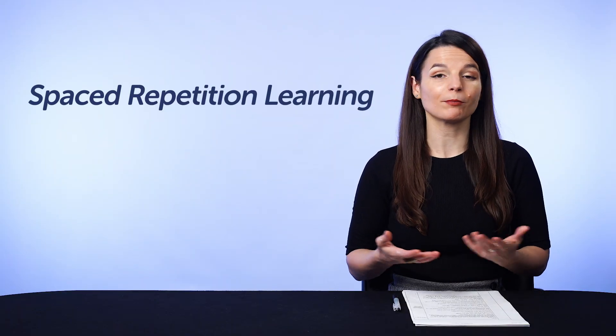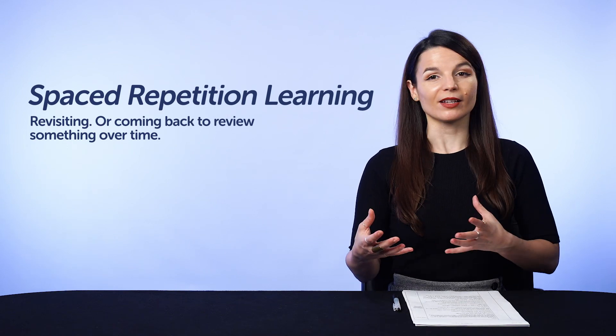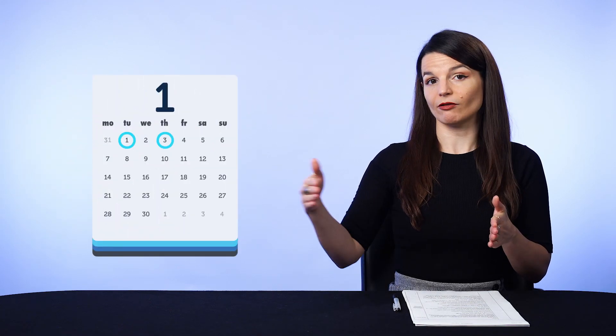Spaced repetition learning simply means revisiting, or coming back to review something over time, and the space between each review session gets longer and longer. So if you learned a word today, you can review it in two days, then in five days, then in seven days. That way, you review the word before you forget it, and as a result, you strengthen your memory and remember it better in the long run. But you may think coming back to review in two, five, seven days is inconvenient and no normal person would remember to do that. And you're right — it's hard to do manually. Luckily, technology can do that for you.